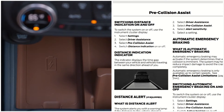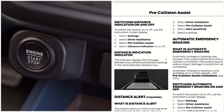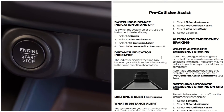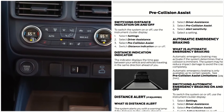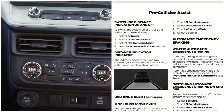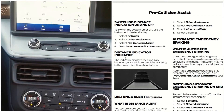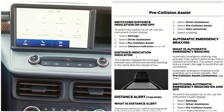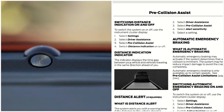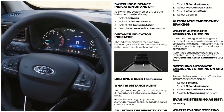Switching distance indication on and off: to switch the system on and off, use the instrument cluster display. Select Settings, then Driver Assistance, then Pre-Collision Assist, and switch distance indication on or off. The distance indicator displays the time gap between your vehicle and the vehicle traveling in the same direction.